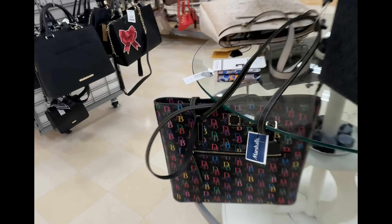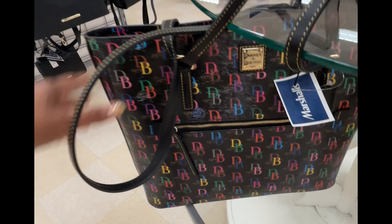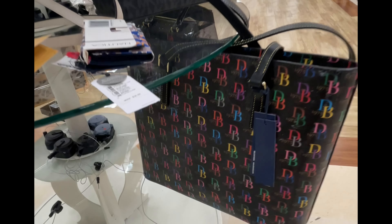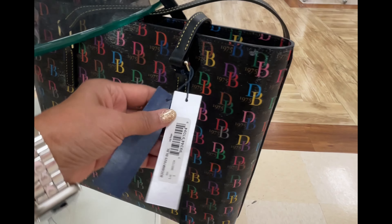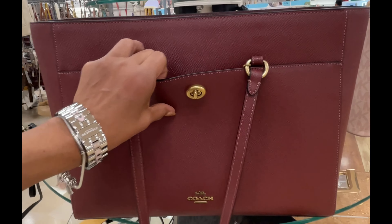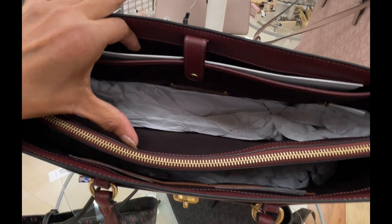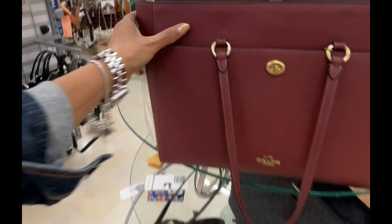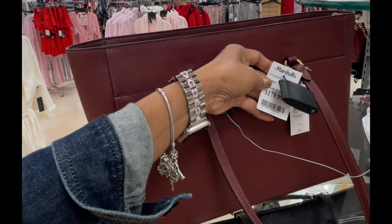Look what I found - the Dooney & Bourke, $100. The black shiny tote with zip front and zip up top. This is a nice big Coach tote with turn lock, three compartments. Look at that large zip pocket in the back. Very nice. I like this. $180 here and this retails for $295.